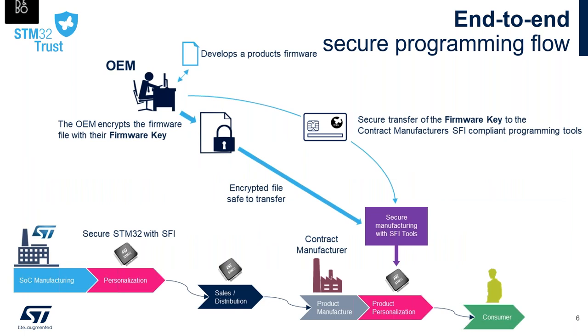Here is a global view of the end-to-end secure programming flow. The flow goes from the OEM desk directly to the STM32 MCU. The SFI service ensures firmware confidentiality when transferring data from the OEM to the flash of the STM32 target, and prevents copy and overproduction in unsecure environments.